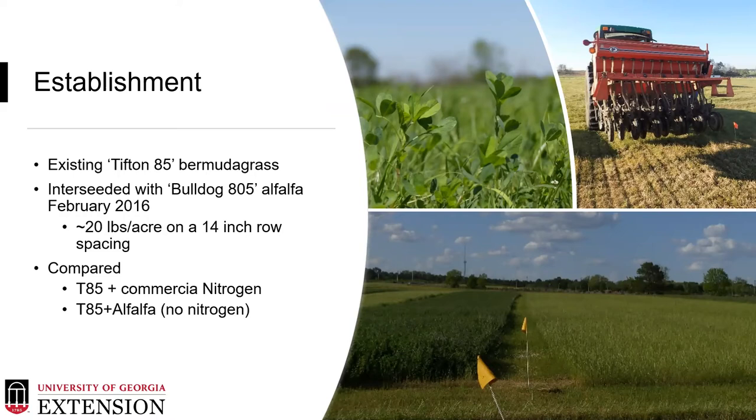We established the Bulldog 805 alfalfa into an existing Tifton 85 bermudagrass hayfield in February of 2016. This does not follow our recommendation of a fall planting in that October time period; however, weather and other factors forced us to go with a spring planting and it did have an impact on our first year establishment. We harvested at around 20 pounds per acre seed on a 14-inch row spacing. We recommend that 14-inch row spacing to allow for successful competitiveness of both the alfalfa and bermudagrass stands.